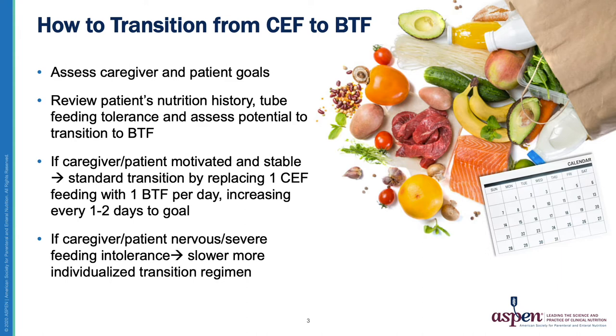If a caregiver or patient is very nervous or has experienced severe feeding intolerance in the past — for example, having tried several different formulas or regimens without much success — I do recommend going slower. This may be starting with single ingredient foods that can be pureed and given as snacks in between the formula feedings. It also may mean starting by replacing only half of one commercial formula feed with a Blenderized Tube Feeding and advancing every three to five days or weekly instead.